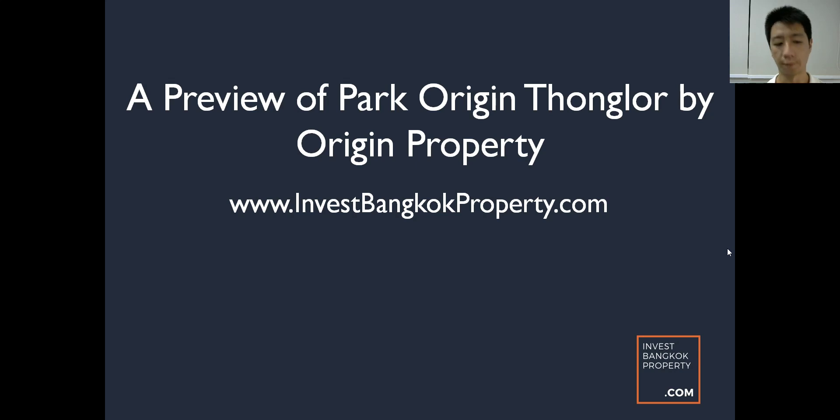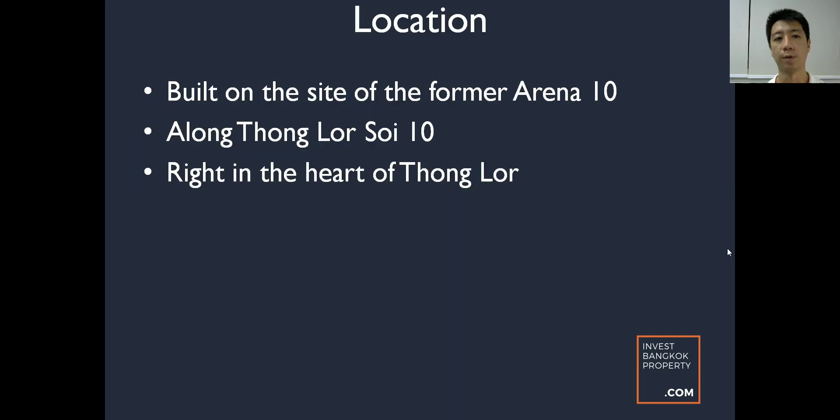It's something to look out for in the fourth quarter of 2018 — they're launching next month, I think start of November. For those familiar with the Tonglo area, it's actually built on the site of the former Arena 10. Arena 10 is this place with football pitches — five-a-side or seven-a-side games — and quite a lot of clubs. Previously, Carrie and I went to a place called Ping's restaurant there, which served Chinese food, roast meat and all that.